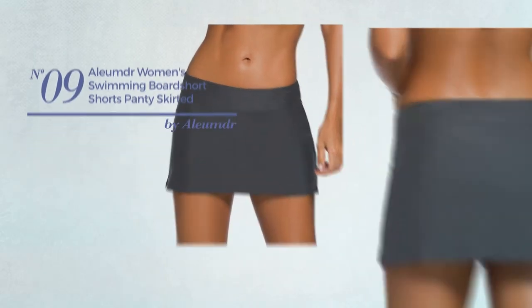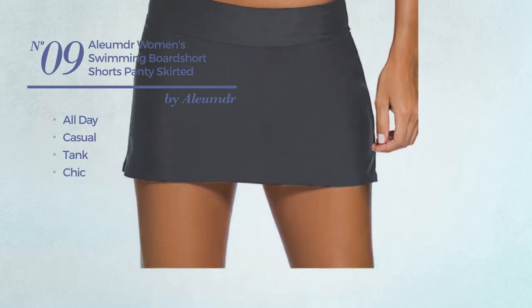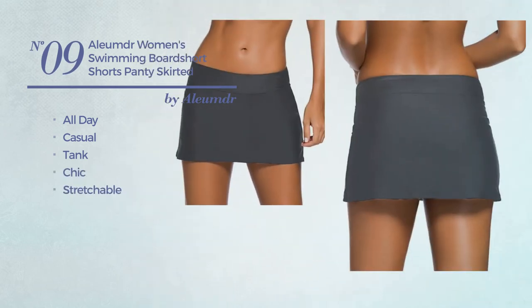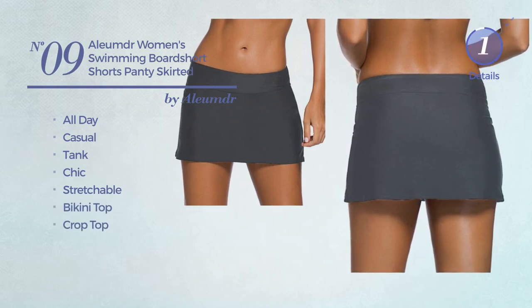Number 9. An all-day, casual tank shorts. Featuring a chic look, crafted from stretchable material. This shorts includes a bikini top and crop top. Available in 6 other colors.